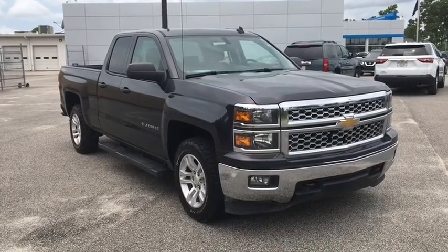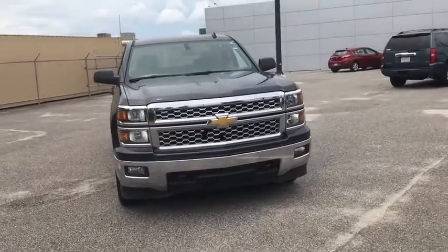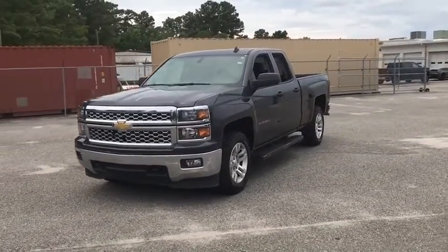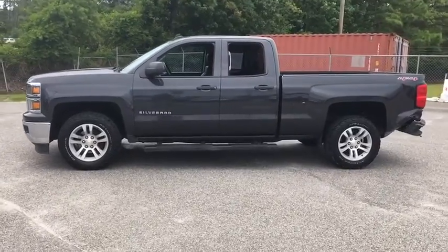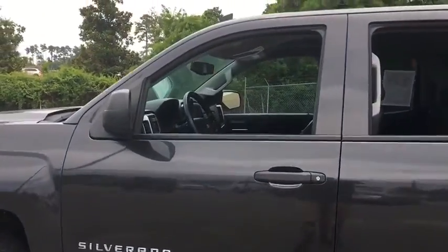Stop by and take a look at the 2014 Chevrolet Silverado 1500. The Chevy Silverado 1500 is the perfect combination of functionality, reliability, and technology. The impressive interior is simply another reason that the Chevy Silverado is a top choice among truck buyers. Here are some of this vehicle's great options.